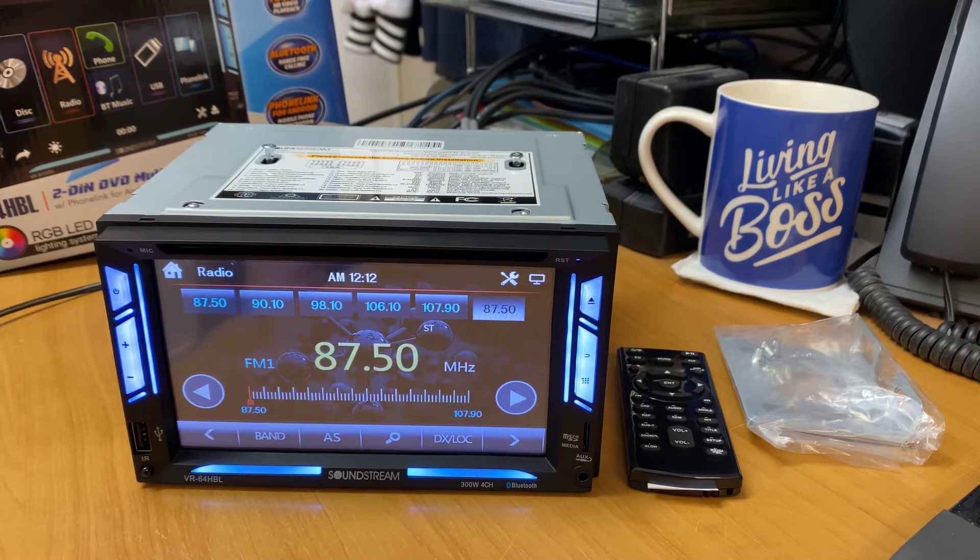It is a new double-DIN DVD player head unit. It has a 300 watt maximum amp built in, so very grunty. Soundstream, as you know, has been around for a very, very long time. I've still got one of the original head units that I bought back in the 80s, and this is a fantastic unit.